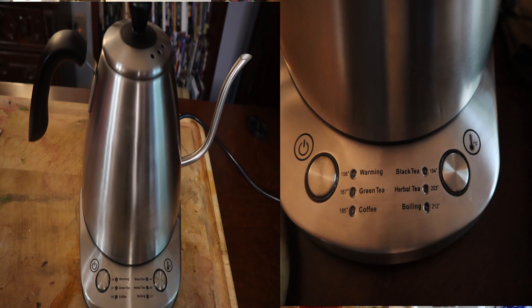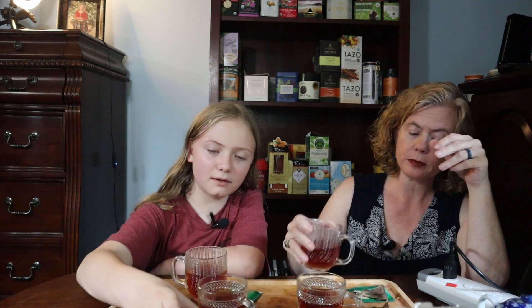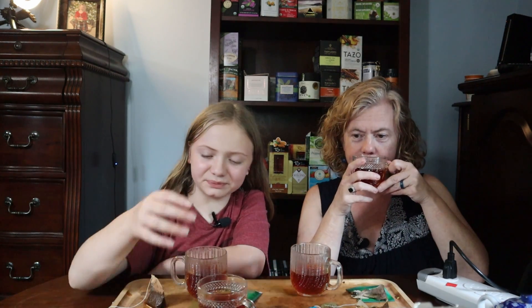Starting with the Irish breakfast - that's good. I've really gotten used to black tea. First time I tried black tea I thought it was too bitter, but maybe I was over-brewing it. That was before I had a kettle that tells you exactly what temperature you're brewing at. Moving on to the Scottish - I think I like the Irish one best so far. The Scottish is sharper, maybe a little more bitter. I always thought the Irish was the strongest one.